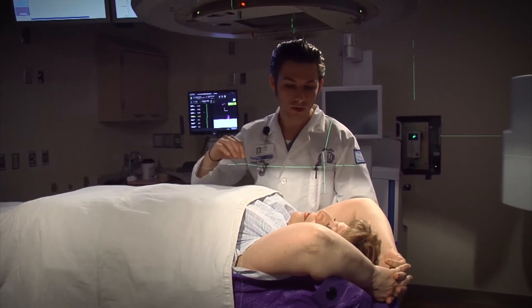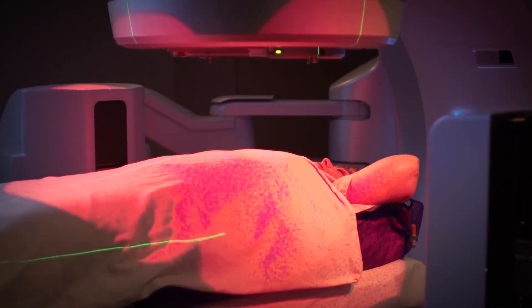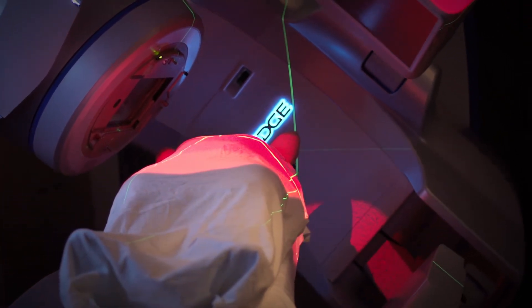We're committed to the treatment and care of our patients. That's what we bring to the table for them — we can treat patients more quickly and set them up more quickly because of how fast we can deliver the radiation. Instead of looking at 300 cases a year, we should be able to give access to this type of care to three or four times as many patients.